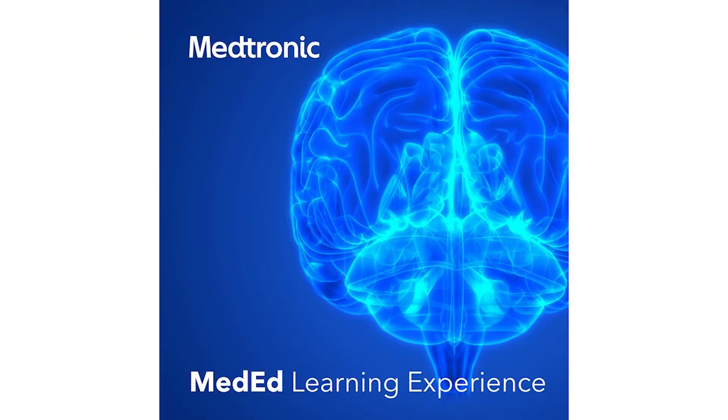Please tune in next week for a new segment from this series, wherever you find your podcast. This is the Medtronic MedEd Learning Experience. Thank you for listening.